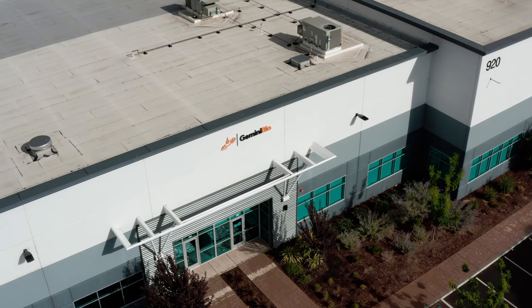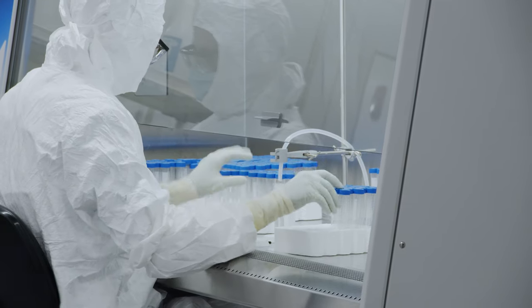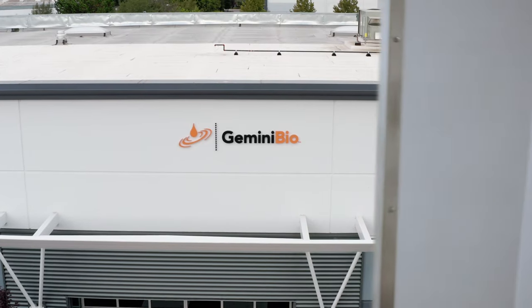This new facility is an important step in Gemini Bio's exciting future, enhancing human life by delivering cell culture solutions that enable the discovery, development, and production of transformational therapies.